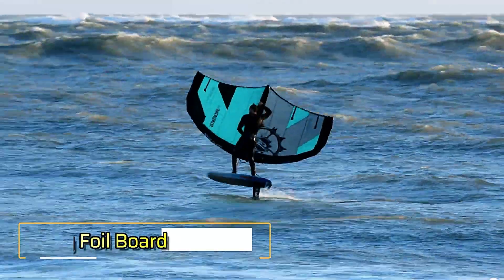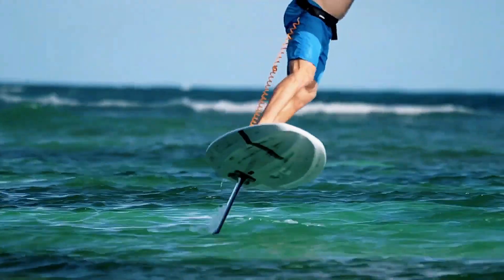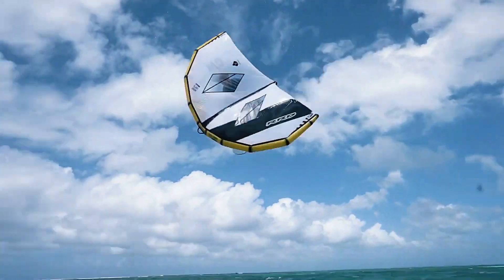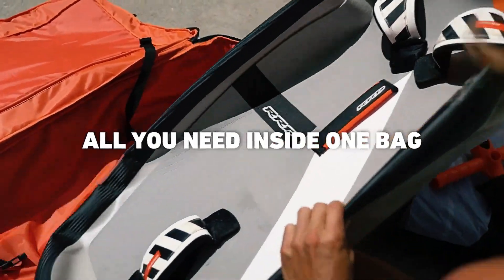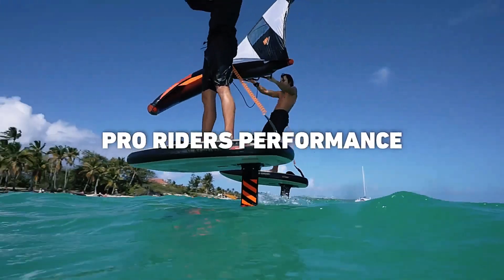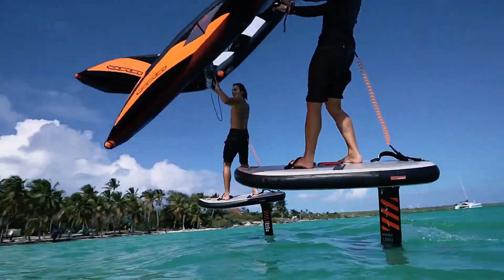The Wing Foil Board by RRD is a high-performance board crafted specifically for wing foiling enthusiasts, offering exceptional stability and maneuverability on the water. Its compact design features a rounded nose and squared-off tail, which make it easy to handle for riders of all skill levels, from beginners to advanced foilers.